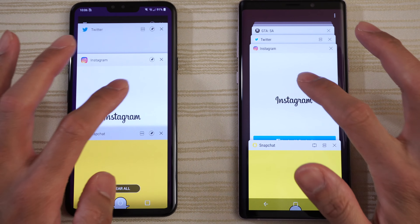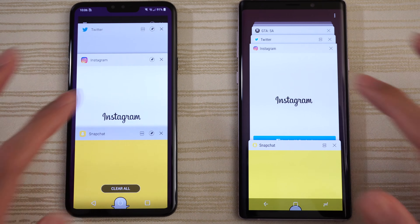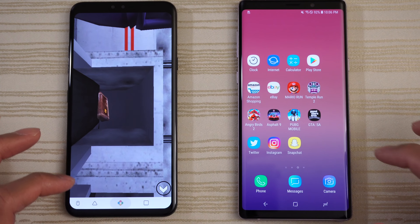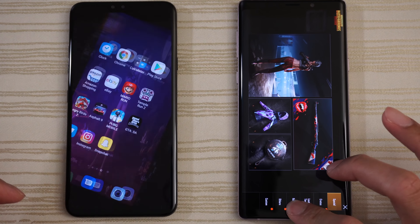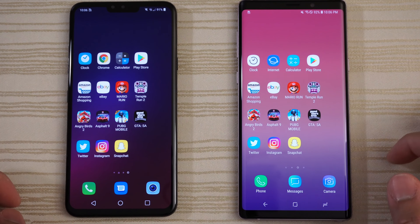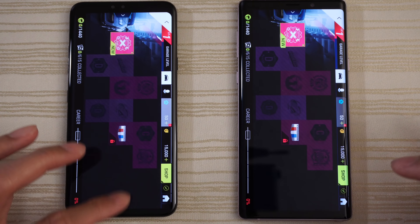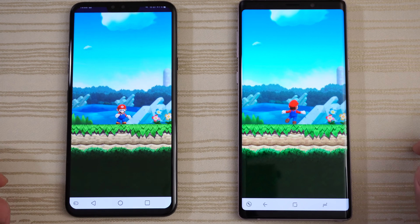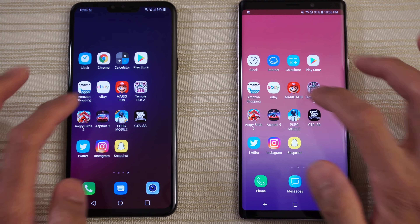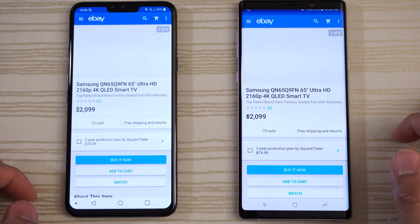Let's take a look at the multitasking of both phones. Everything's in the background, as you can see. Let's just go through this again. Instagram — good to go. Twitter — same place. San Andreas — ready to play on both. PUBG — good to go on both phones. Asphalt 9 — still in RAM on both. Angry Birds 2 — good to go on both. Temple Run 2 — paused and ready to resume on both phones. Super Mario Run.